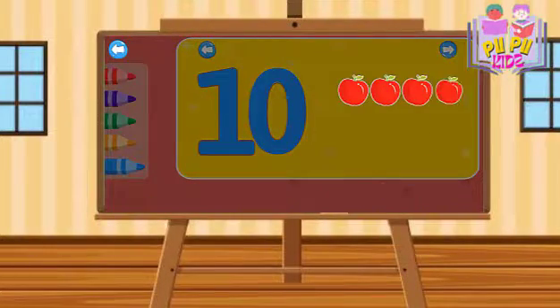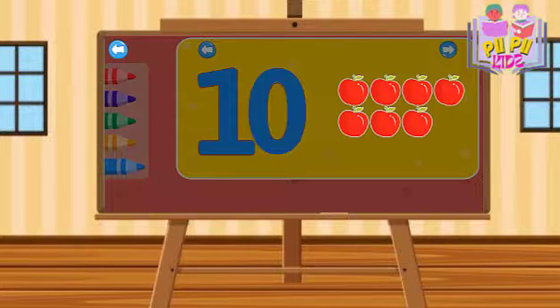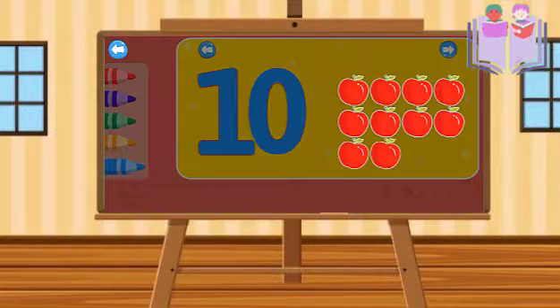One, two, three, four. Five, six, seven. Eight. Nine. Ten.